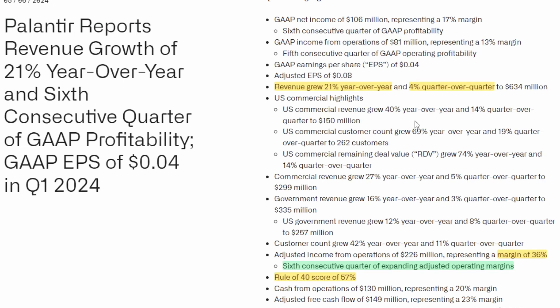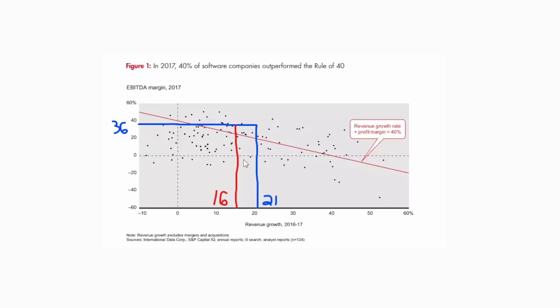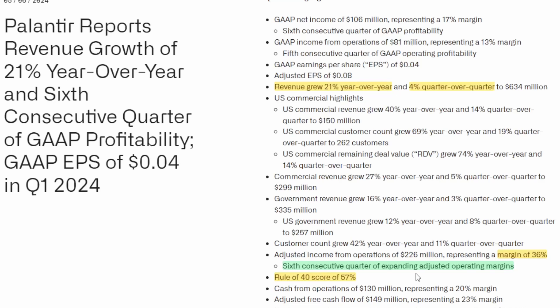If we want to be a little more predictive and consider a worst-case scenario, we could look at their quarter-over-quarter growth, which is sitting at 4%, meaning over the next year they'll be growing at about 16% year-over-year. With a revenue growth rate of 16% and a margin of 36%, that would give us a Rule of 40 score of 52, still well above the 40% mark. And that's without even considering the fact that they have increased their margins for six consecutive quarters, so we could actually see that margin number hit 38–40% by this time next year.